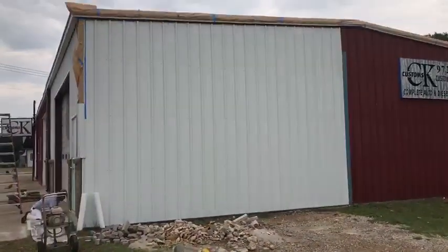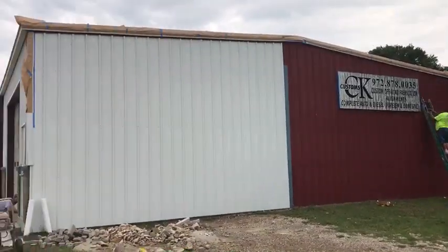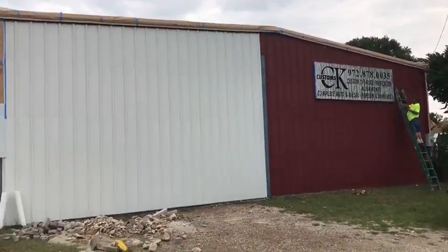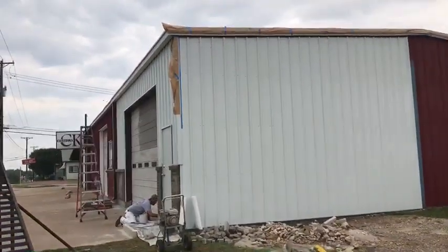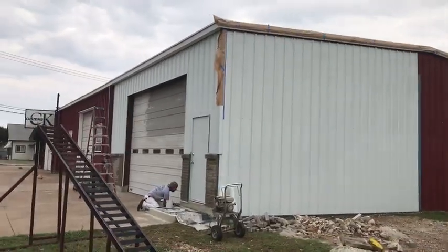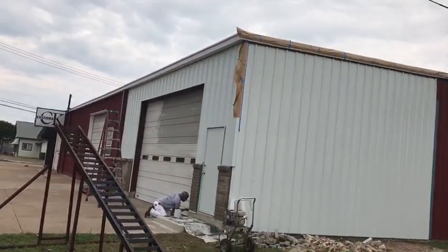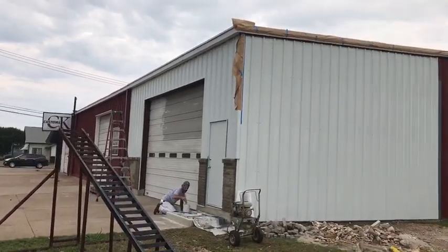We've decided to go ahead and paint this whole south side. We're doing this work for DC Metal Construction out of Ennis, Texas — very good customer, Tim Hendricks. They've entrusted us to take care of this and help them out. I'm in the process of cleaning that garage door — you can see where I stopped; it's dirty.